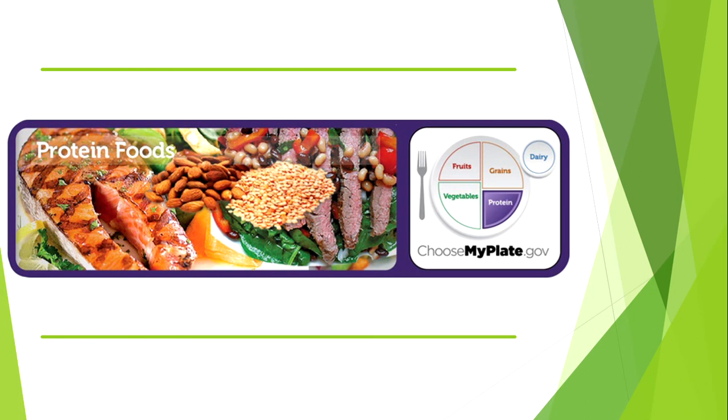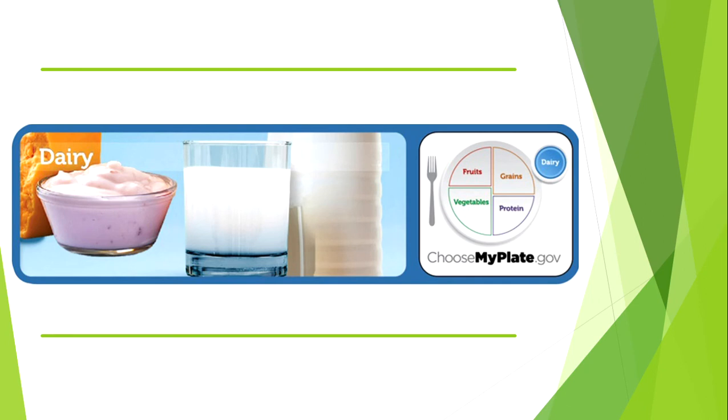Your protein should take up the last quarter of your plate and will be about the size of your palm. Chicken, fish, turkey, beans, and nuts are all good lean protein choices. Aim to have three servings of dairy per day.